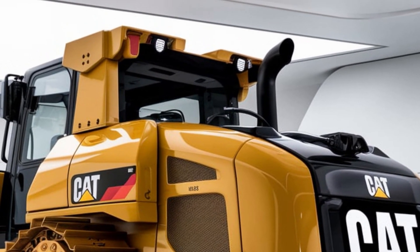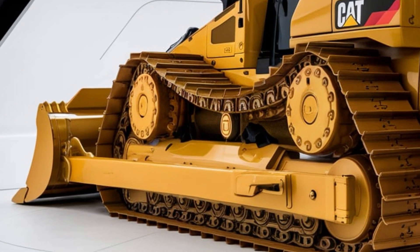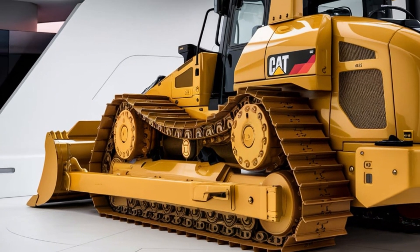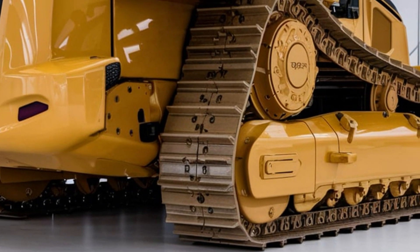The D6 offers multiple blade options, from the VPAT for fine grading to the heavy-duty Semi U-Blade for bulk earth moving. CAT's auto-carry technology automatically adjusts blade height to keep the load balanced and reduce track slip, which means more efficient operation and longer component life.